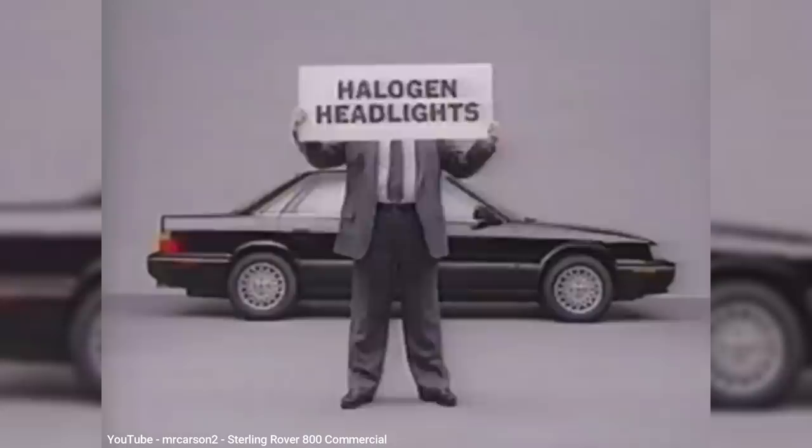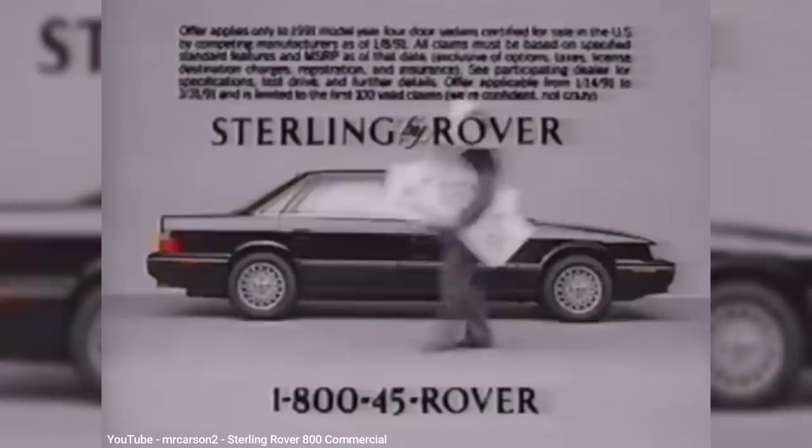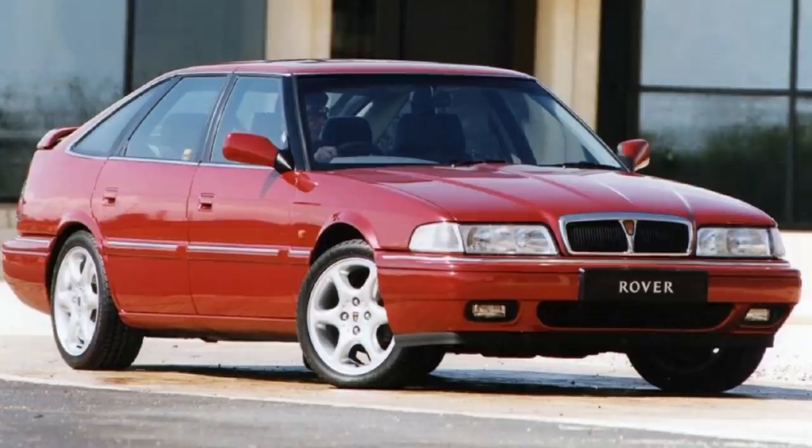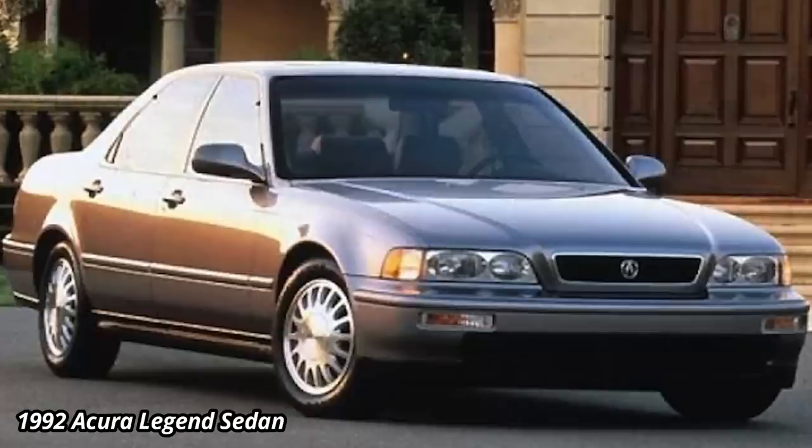However, back in England, the Rover 800, despite the fact that it was built alongside the Sterling in the same Oxford factory, sold much better, being the UK's best-selling executive car for eight years, where it competed with the Granada and Scorpio from Ford, and the Carlton from GM's European division, Vauxhall. The 800 was redesigned in 1991 to have a more aerodynamic look, compared to the very 80s square look of the previous model.